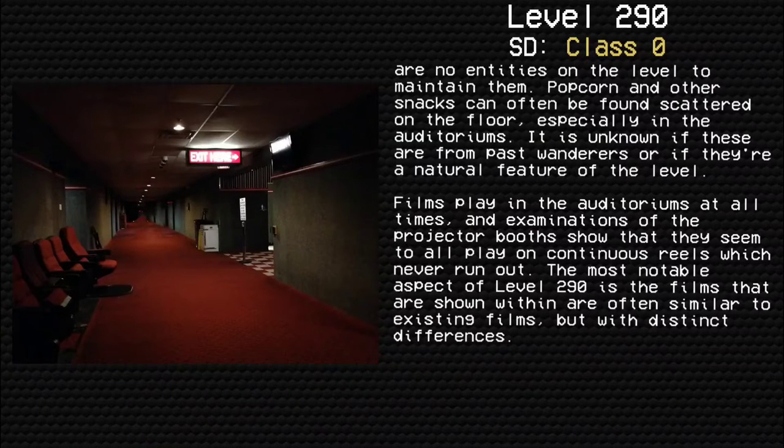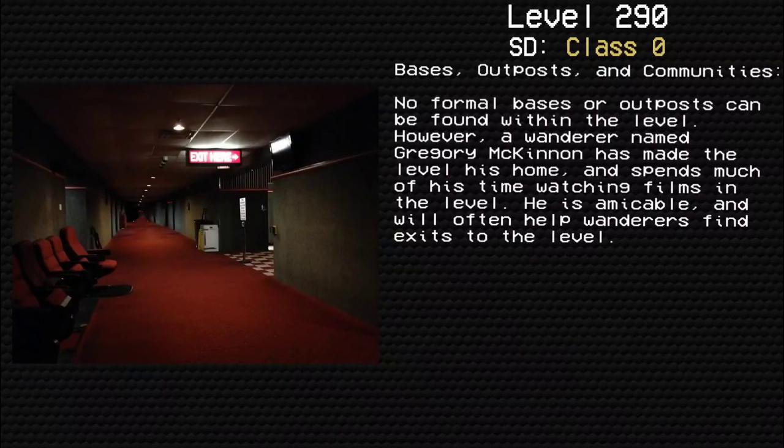The most notable aspect of Level 290 is that the films shown are often similar to existing films but with distinct differences. Bases, Outposts, and Communities: No formal bases or outposts can be found within the level. However, a wanderer named Greggy McKinnon has made the level his home and spends much of his time watching films. He is amicable and will often help wanderers find exits.